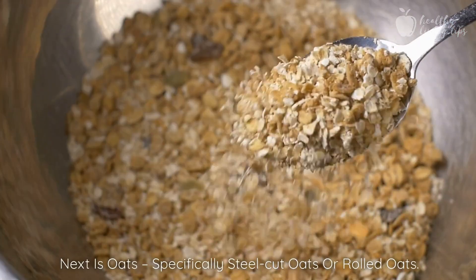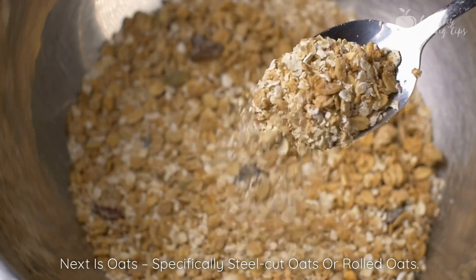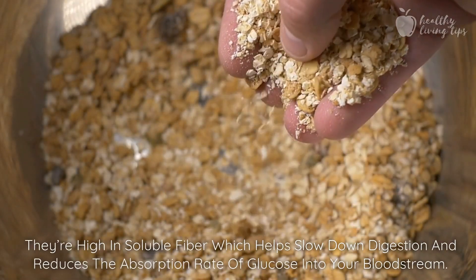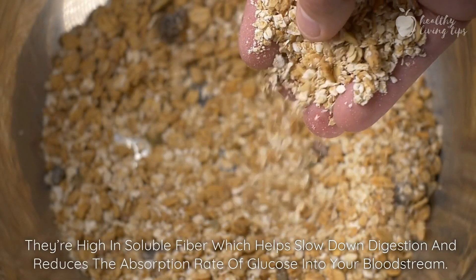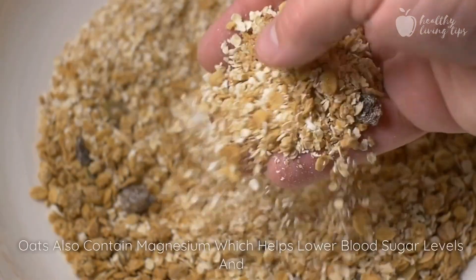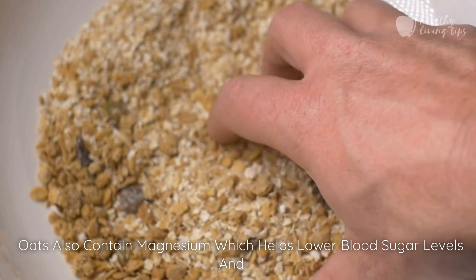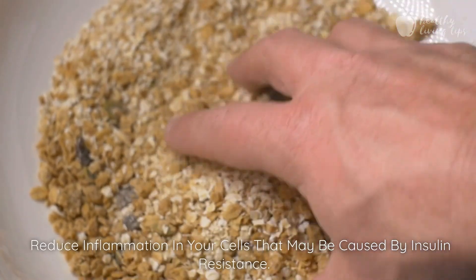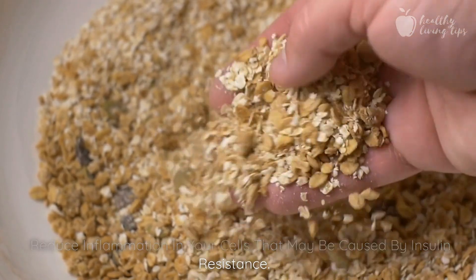Next is oats, specifically steel-cut oats or rolled oats. They're high in soluble fiber, which helps slow down digestion and reduces the absorption rate of glucose into your bloodstream. Oats also contain magnesium, which helps lower blood sugar levels and reduce inflammation in your cells that may be caused by insulin resistance.